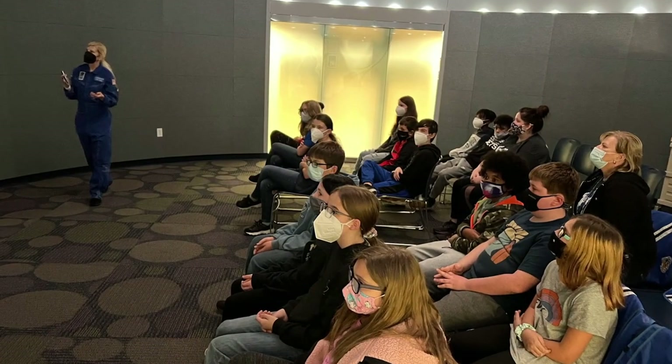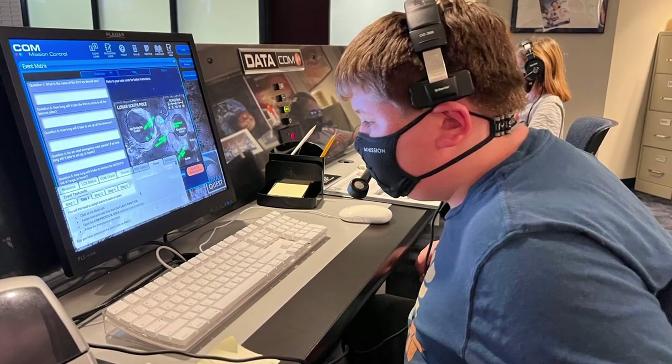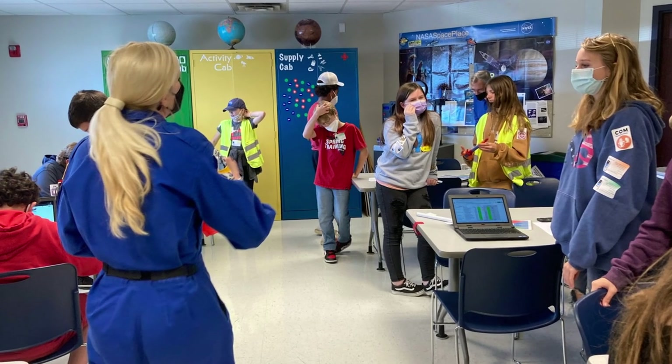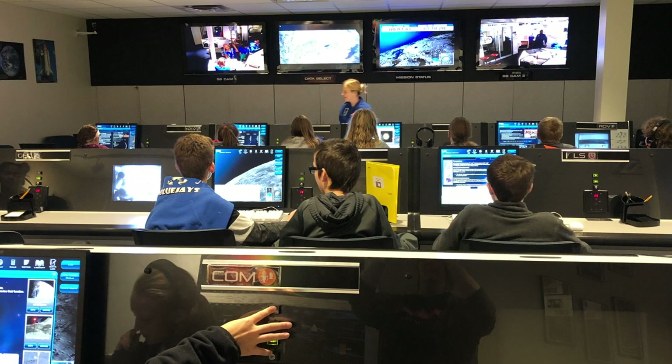One of the ways that I take kids out into the real world — I've done a few things. This year, my kids were able to go to Challenger Learning Center, which is a hands-on, as close to real-world space simulated mission you can get.